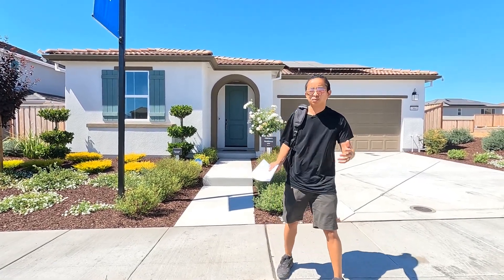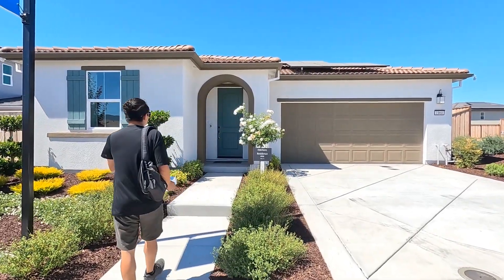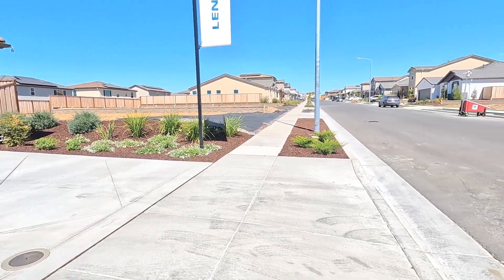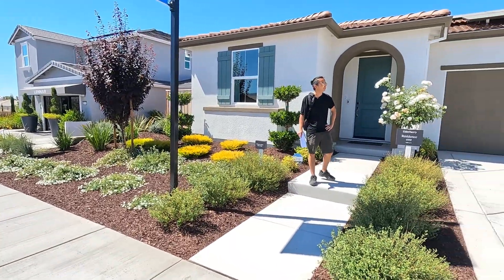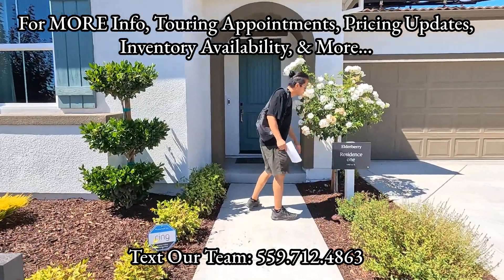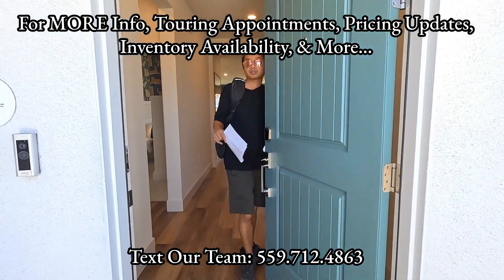What's going on everybody? This is your boy James and today we're touring the Hollister, California community down here in Lennar — Elderberry Residence One. We're going to be touring this whole community. We drove all the way down to Hollister just to check out the new construction here. All right, let's go ahead and check out Residence One — 1,662 square feet — and see what this house is about.